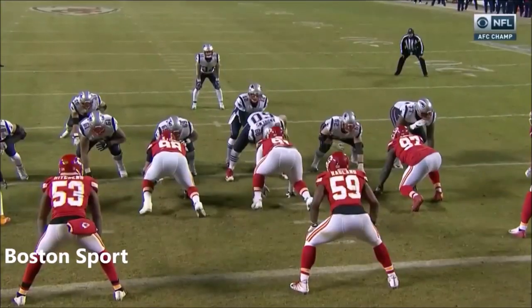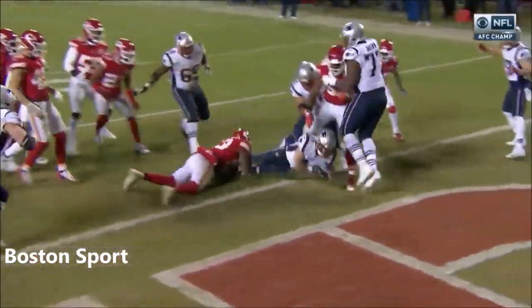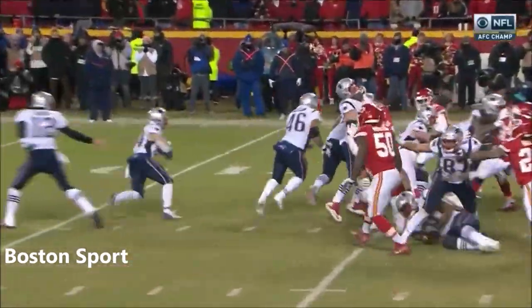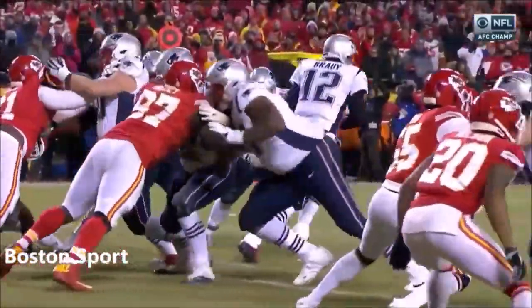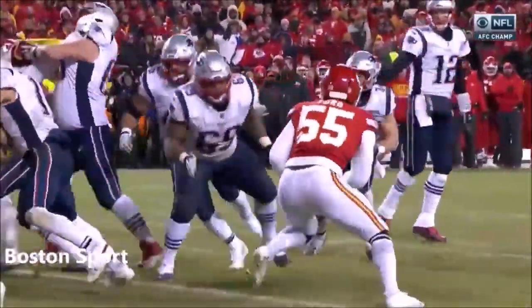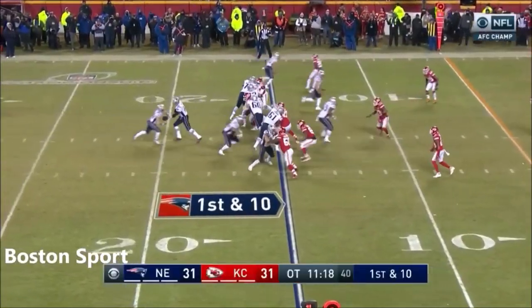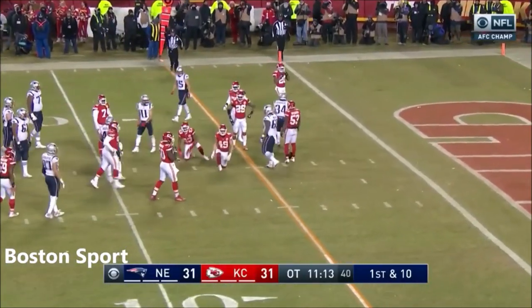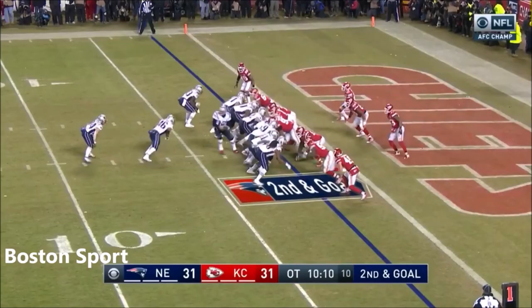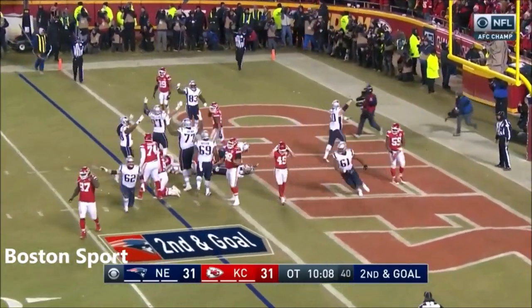Gronkowski with a monster catch down the sideline and then a run. A simple counter play — they haven't run that today. Great job by Mason with the kick-out block. 65 yards in 84 seconds in just six plays, two third-down conversions to bring it. First down from the 15 — Burkhead, just five yards away. Second and goal to Burkhead — Burkhead to the end zone! Hello Super Bowl, New England is heading back again for the third straight year.